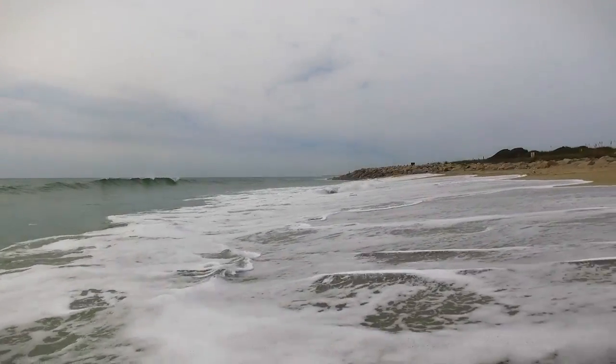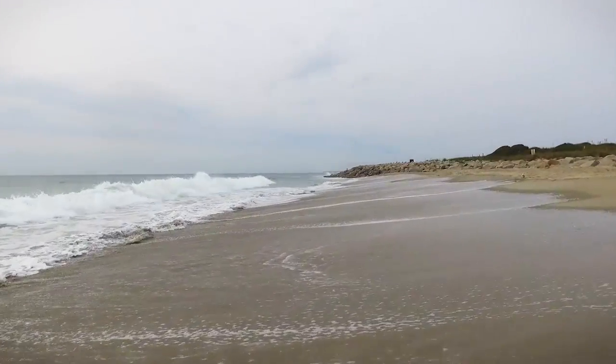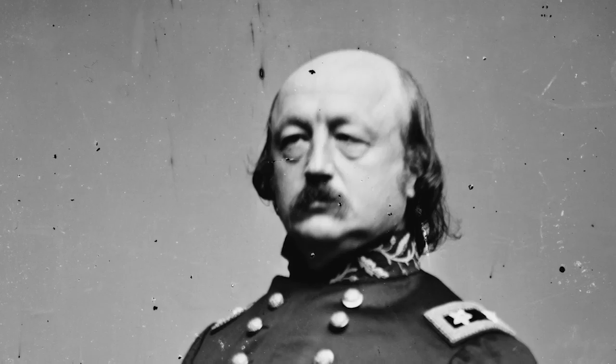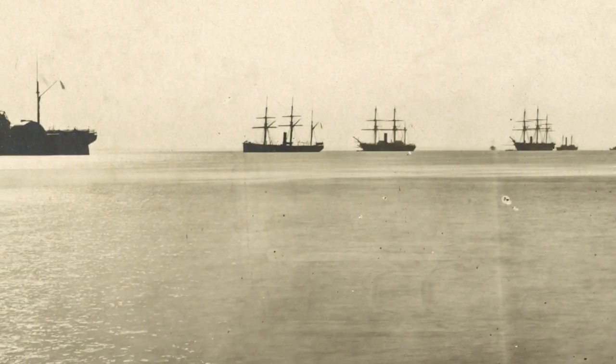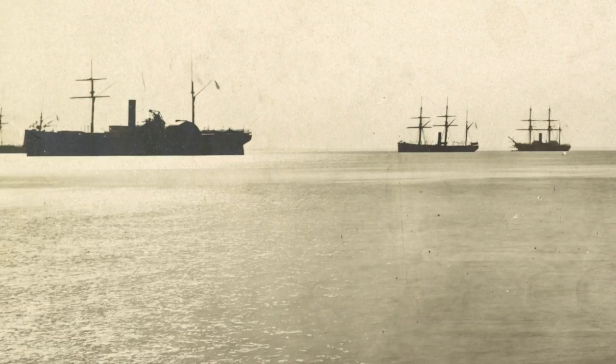Today most of the fort is gone. Pretty much the entire seawall has eroded, and so we only have a bit of the land wall left. In December 1864, an expedition under Benjamin Butler from the Army of the James, along with the largest fleet of the war under David Porter, came here to try to capture the fort.